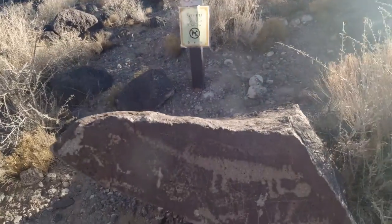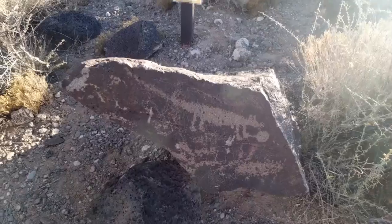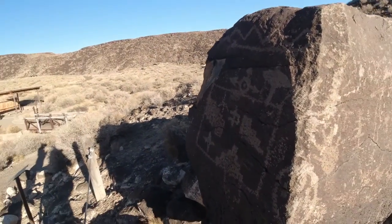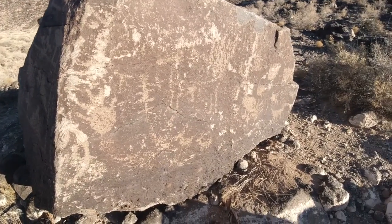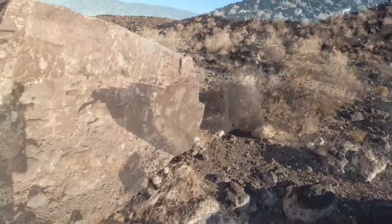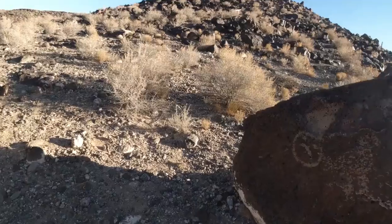Pook, there's our first petroglyph right there. Are these real things? Yes, these are real things. So we got them over here, and if you come around this side there's even more. This is cool. These petroglyphs are just all over the place.